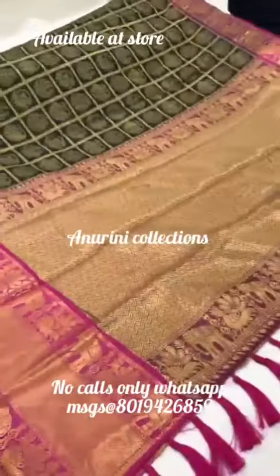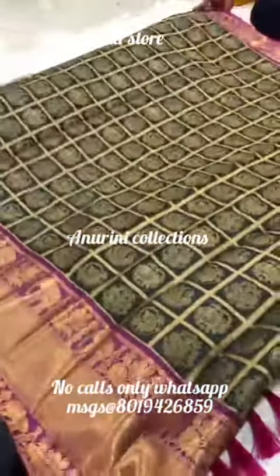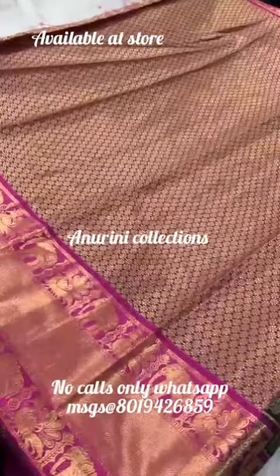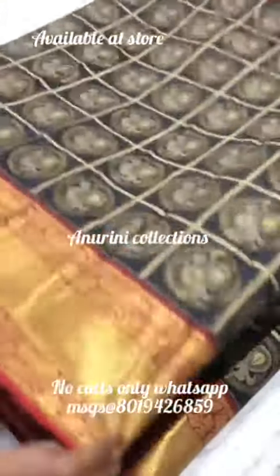If you want to join this collection, you can join in separate groups or in the store. There are many huge collections available online and offline shopping is also available, with a lot of festive collections.